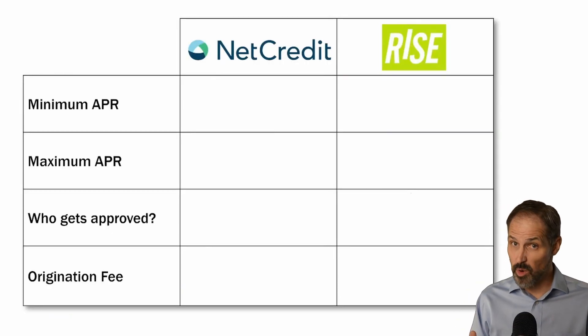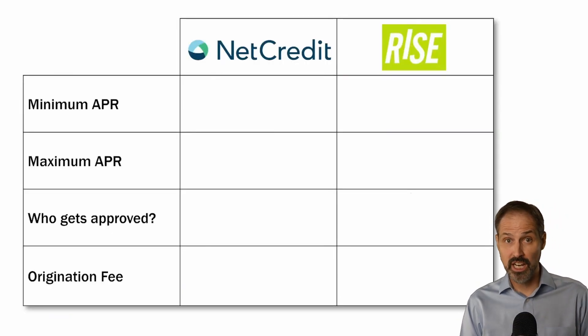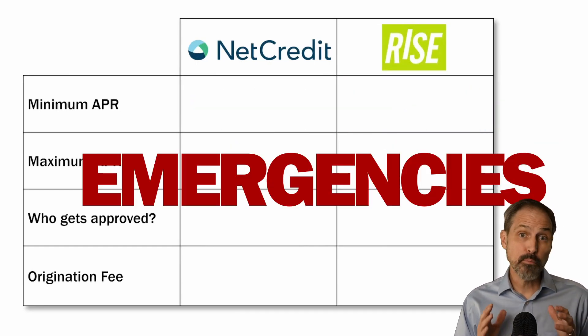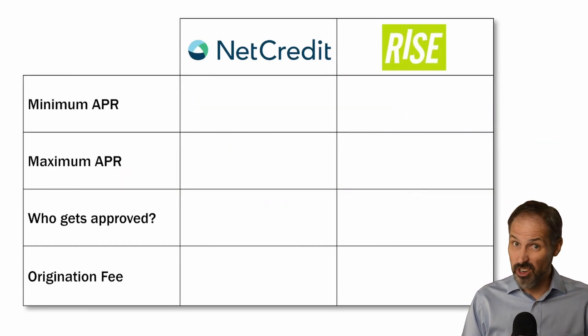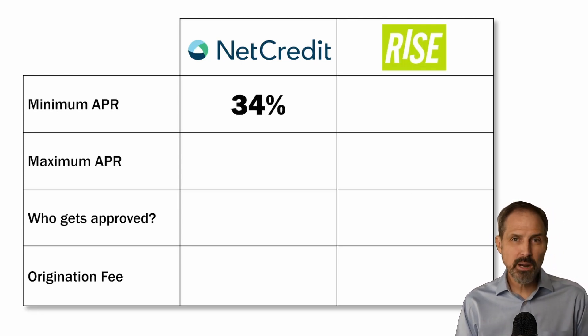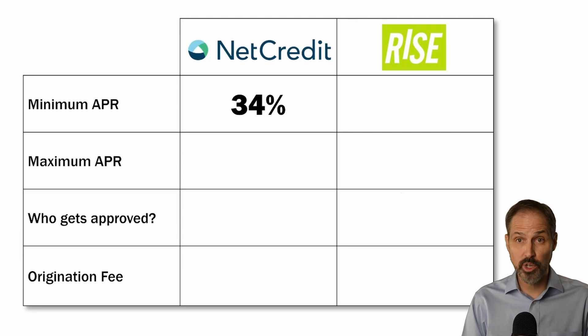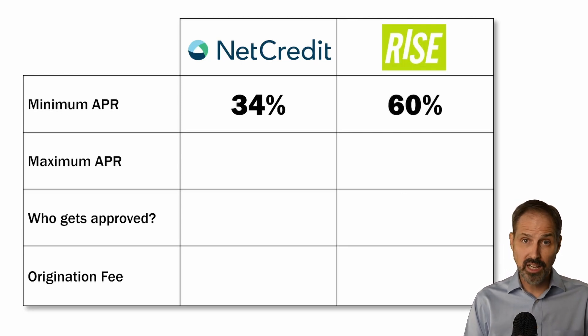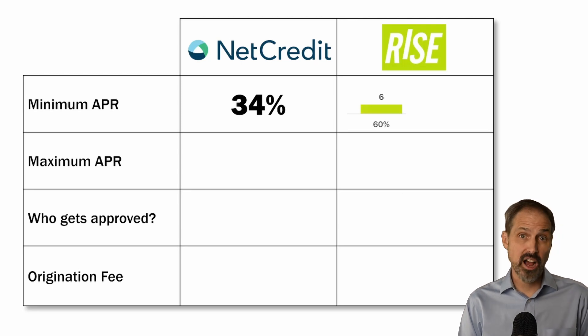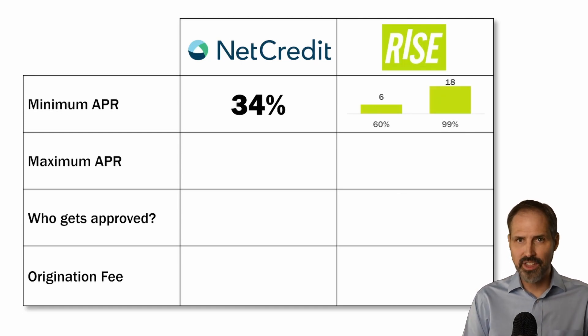Now let's look at their APRs — this is where things get more interesting. These loans should only be used for short-term borrowing and only for emergencies, because they aren't cheap. Net Credit's minimum APR is 34%. Rise's minimum is much more dependent on the state in which you reside. Their minimum is 60%, but they only offer that in about 20% of the states they operate in. It is much more likely you will experience a minimum of 99%, which is decidedly higher than Net Credit's, so we will highlight Net Credit.